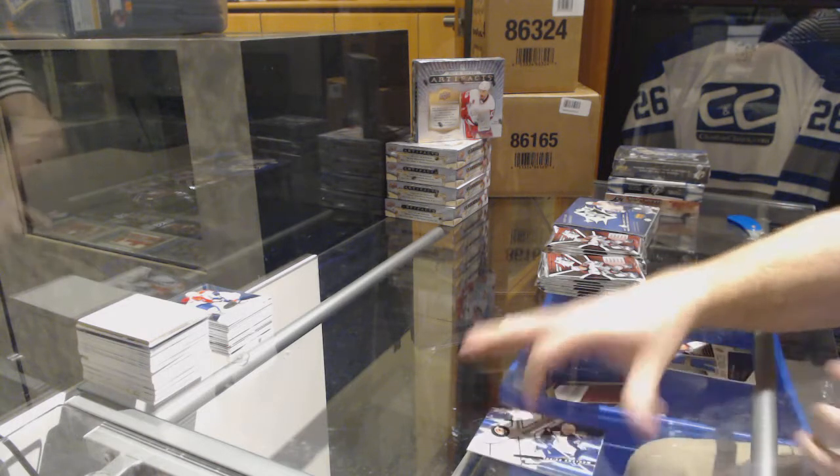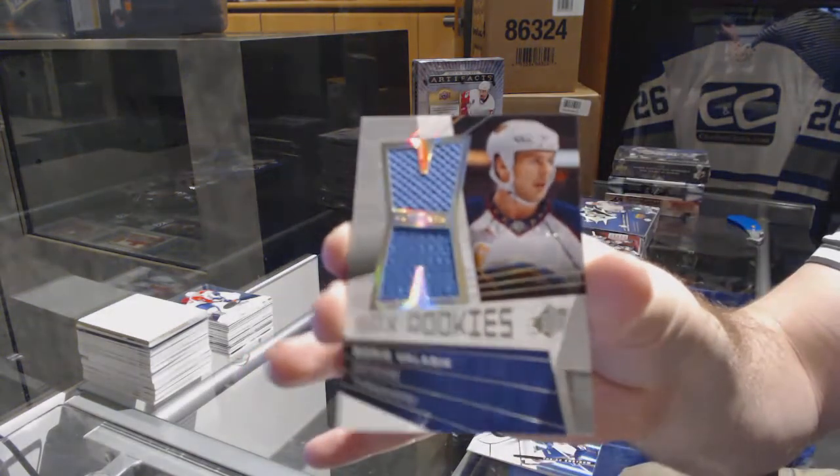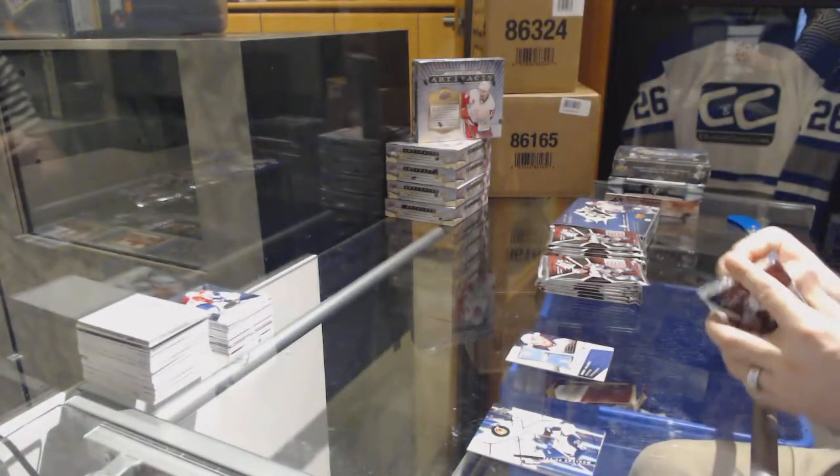We've got a dual rookie jersey number 12/99 for the Winnipeg Jets — Boris Vallebek, dual rookie jersey.